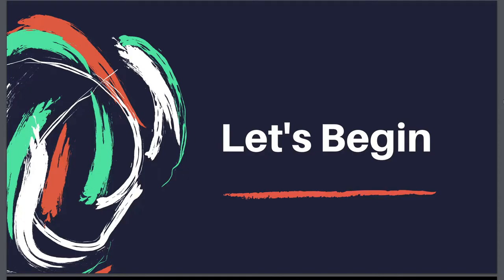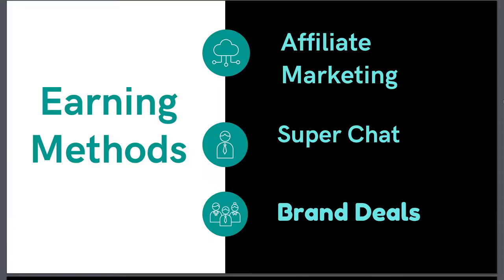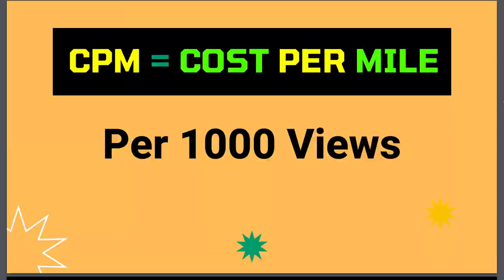Let's understand first how YouTubers can make money online. There are so many methods, like doing affiliate marketing, getting super chats, and making money through brand deals. But the main method is by placing ads on their YouTube videos. The amount of money they get per thousand views is decided by CPM, which is known as cost per mile — this is the amount of money that advertisers pay to YouTube, and YouTube gives some share to the YouTuber.